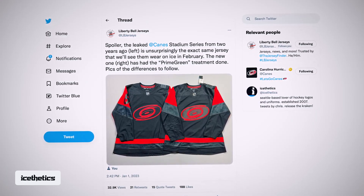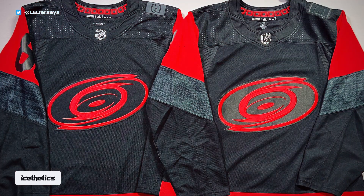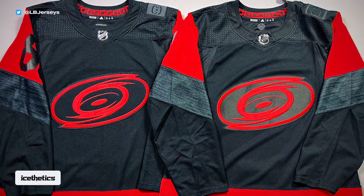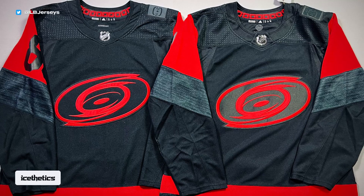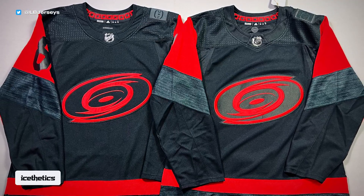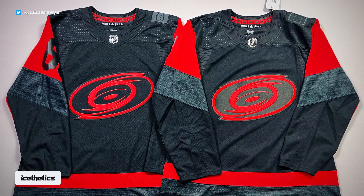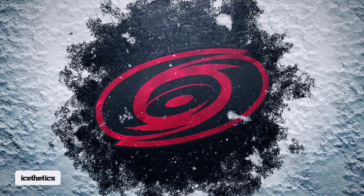Matt Goldman, also known as Liberty Bell Jerseys on Twitter, got his hands on this year's edition and posted a photo on Sunday showing a side-by-side comparison of the original leaked jersey and the new one. On first glance they look identical, but there are a couple of minor differences. Matt Goldman joins me now from North Carolina.